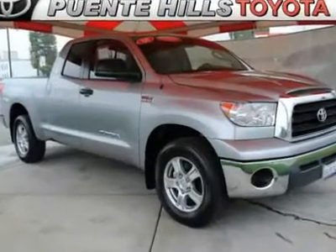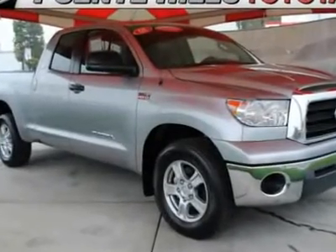Be an informed buyer when making this purchase. It includes a Carfax title history report.